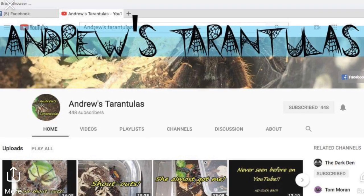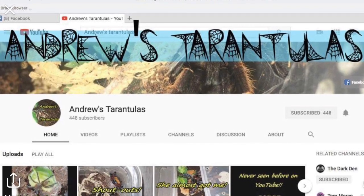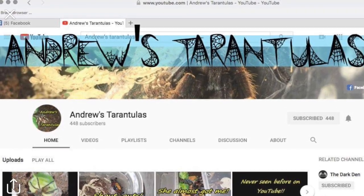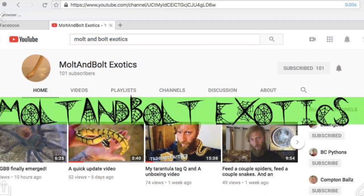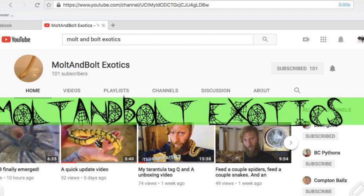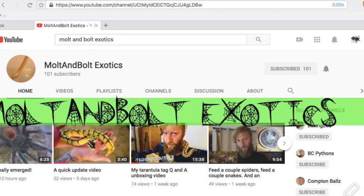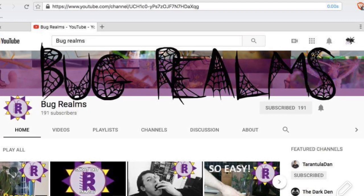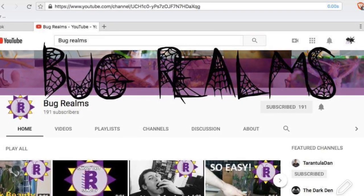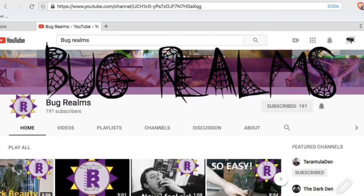First shout out goes to Andrew's Tarantulas. I really love his feeding clips, so if you like feeding videos, check them out. Next shout out goes to Molten Bolt Exotics — I just love his taste in animals. He really has quality over quantity and his reptiles are cool. And then Bug Realms, of course — he's got the best bugs. I love his bugs. So if you're into other insects, check them out.